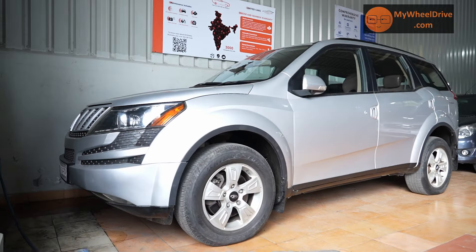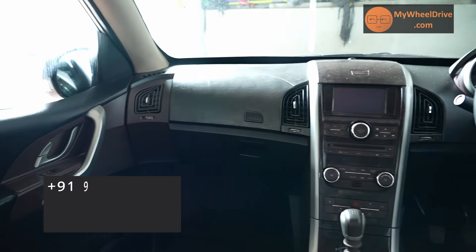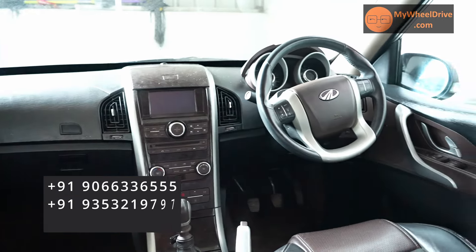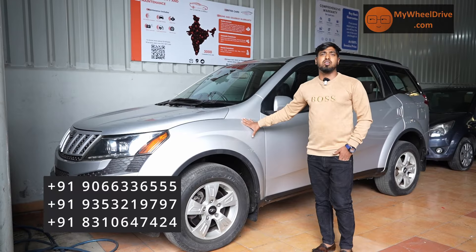Mahindra XUV500 W80 top end, single owner, 2014 model, insurance running, 70,000 kilometers driven. Price quoted at 8.75 lakhs, slightly negotiable.